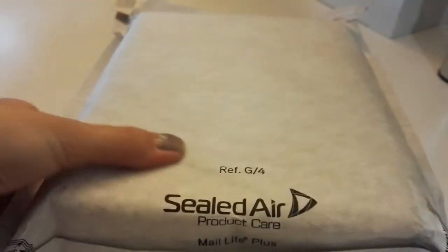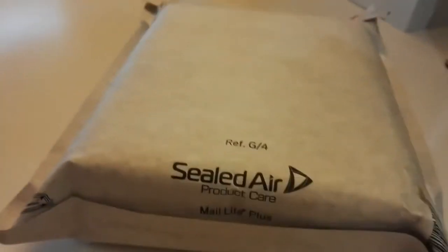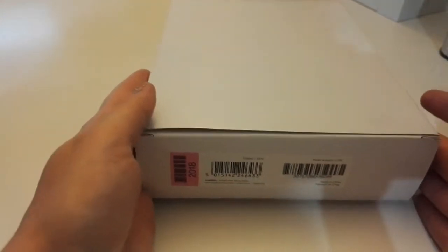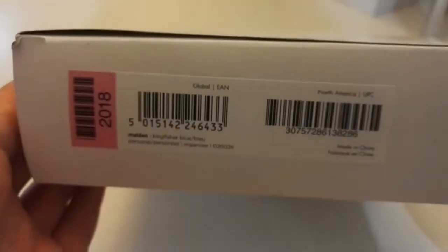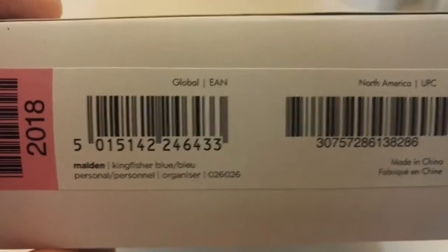I wanted to show the envelope as it arrived from Coleman's. It says 'Thank you for your purchase.' It's a very nice and sturdy envelope, and it arrived intact. I did take this out of the box already, but I just wanted to box it back up and show it as it arrived. Filofax is now coming in this type of thin box, all made in China now.